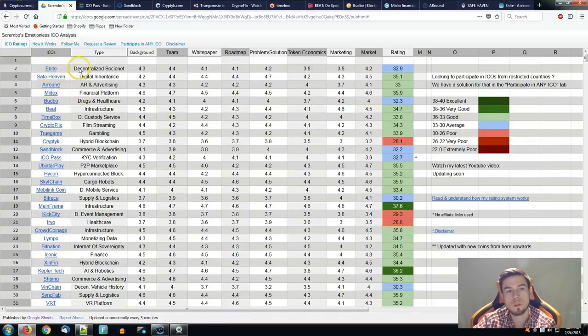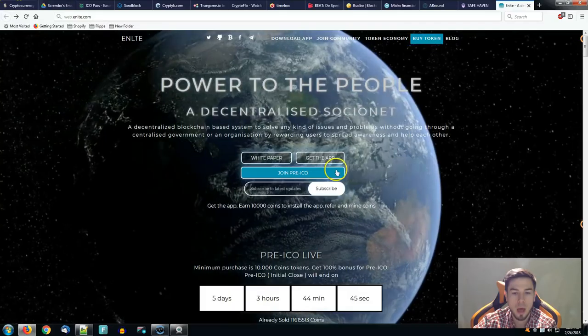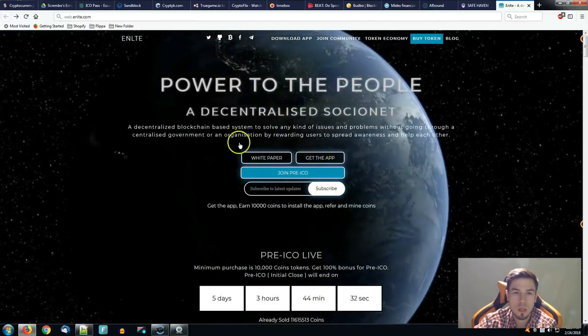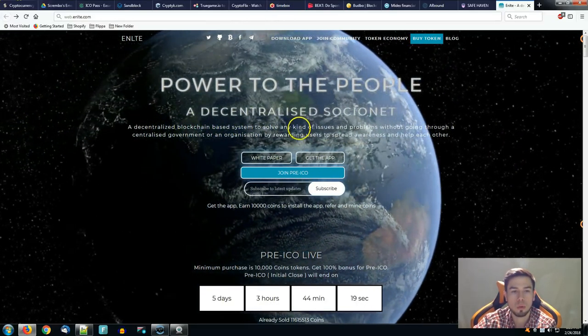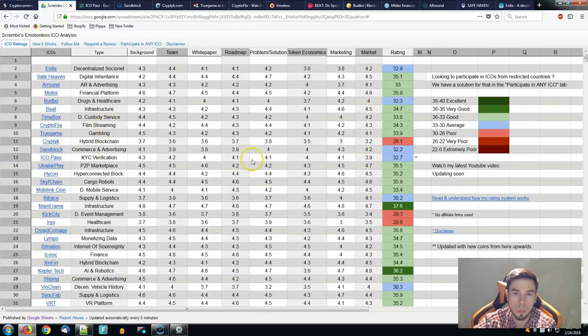The last one is Ample — decentralized social — having the highest score around the team at 4.4 and the lowest around token economics as well as marketing, having a total of 32.9 placing them in the average category, very close to the good one. Their pre-ICO is actually live right now with five days and three hours remaining until it closes. Power to the people — a decentralized blockchain-based system to solve issues without going through a centralized government or organization, by rewarding users to spread awareness and help each other.